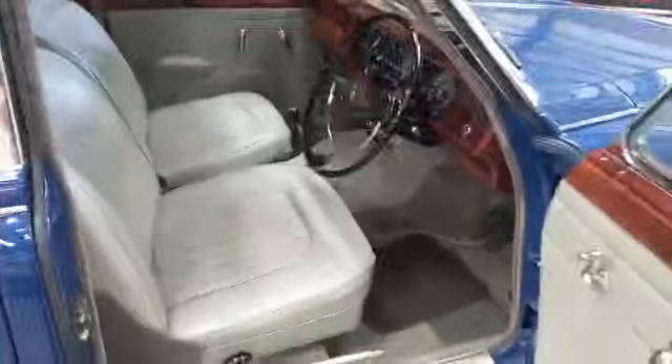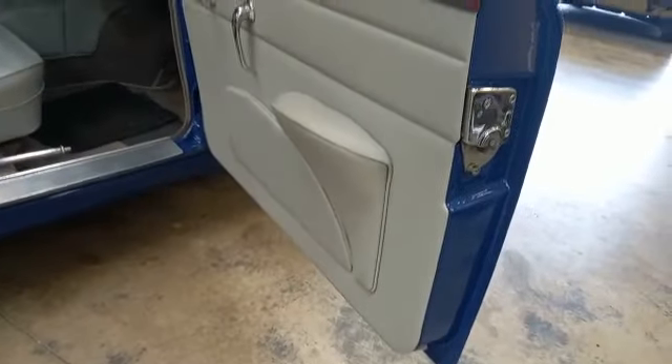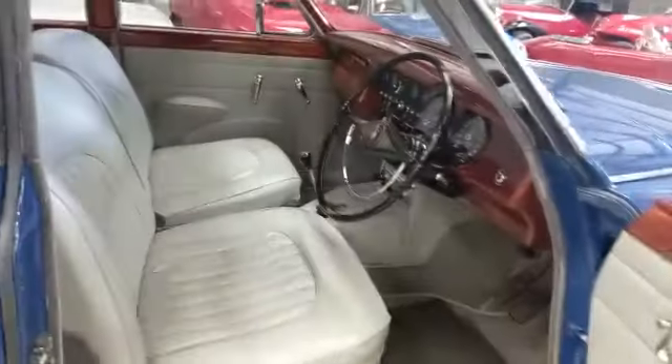Paint finish is great. Interior is superb — wood cappings, door cards, seats, carpets, headlinings as new. If it isn't new, you would swear it was.